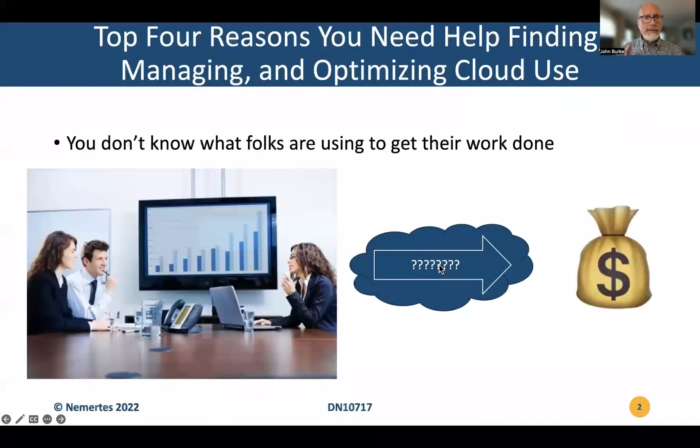Reason one, of course, is that you don't know what folks are using to get their work done. This isn't brand new territory for IT. We've been through this multiple times, at least since the PC became standard equipment back in the 80s. By the 2000s,